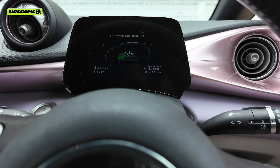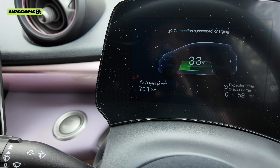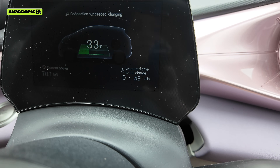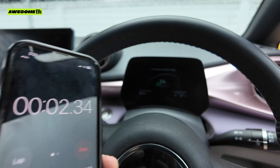Now that I'm plugged in, the inside of my car is telling me how much power is coming into it, the percentage of my car's battery charge, and how long it thinks it's going to take to get to a full charge. I'm going to start the stopwatch as well just to be accurate.